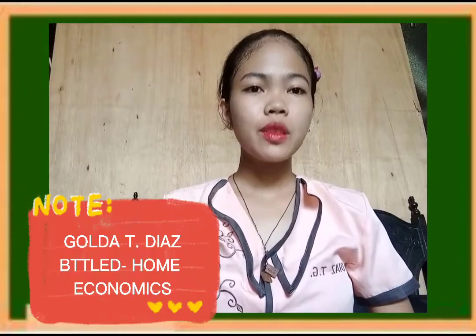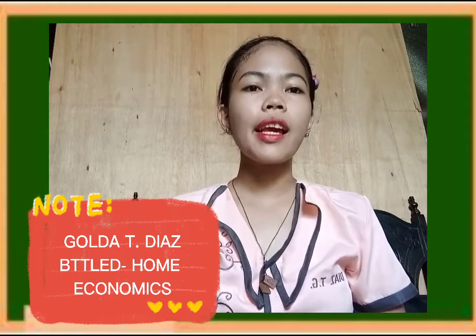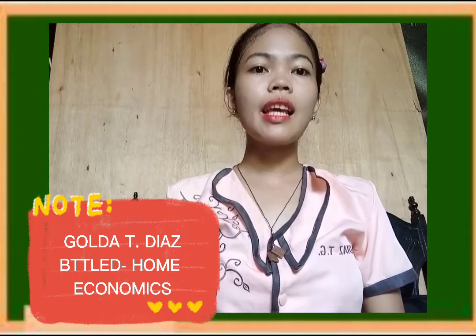Hi everyone, my name is Gola T. Diaz, a third year student from Norsu, currently taking up Bachelor of Technology and Livelihood Education major in Home Economics. For this video, I will be discussing about Portfolio.